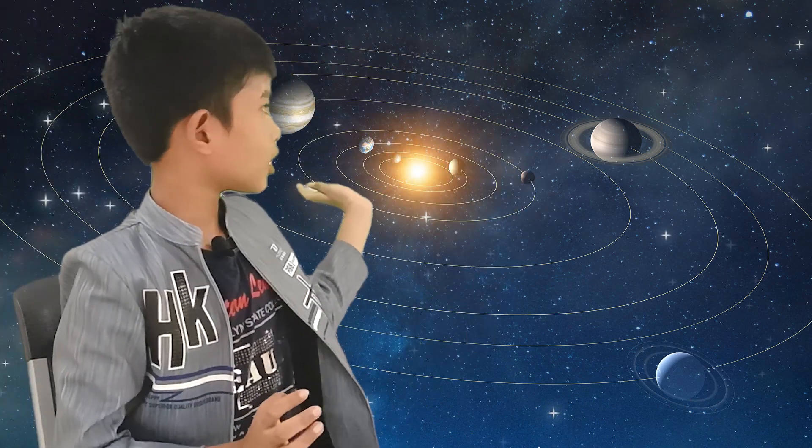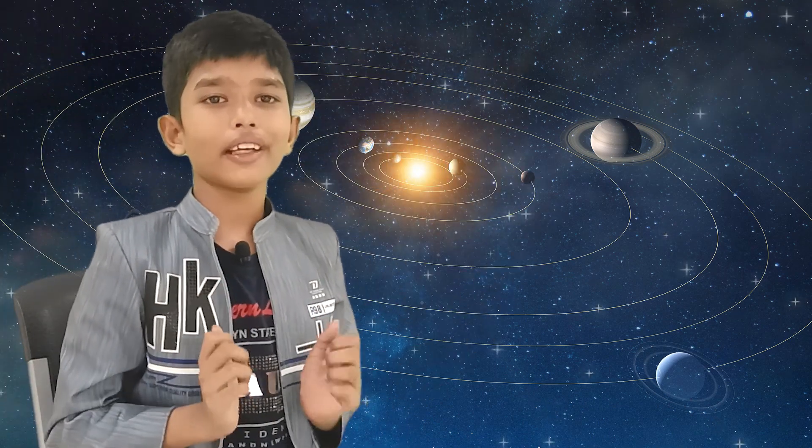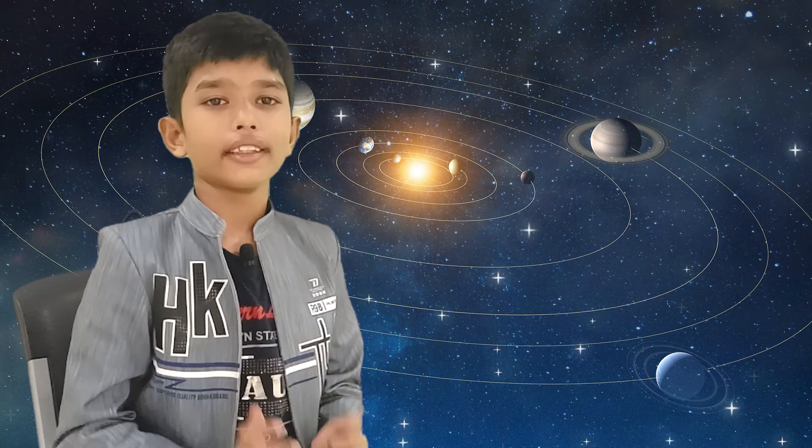So my dear friends, this is all about our solar system. If you like my video, please like. Thank you, have a nice day.